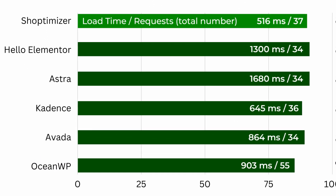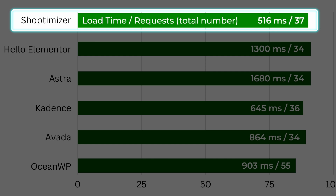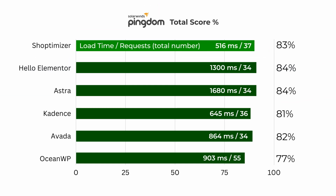Besides that, our current frontrunners have all done well. Note that Shoptimizer was once again the fastest, taking just over half a second, whereas Astra took over one and a half seconds — which is quite a significant difference.